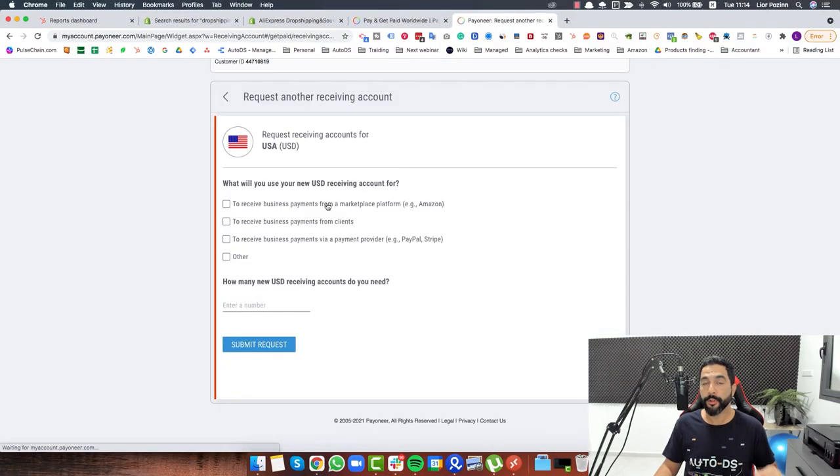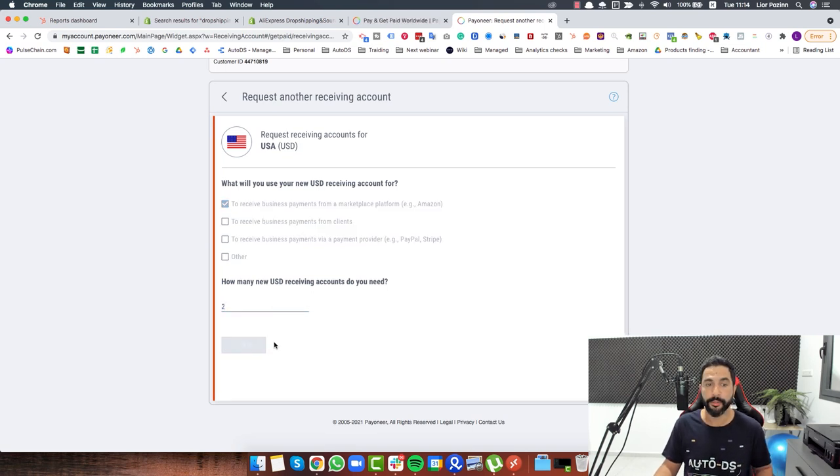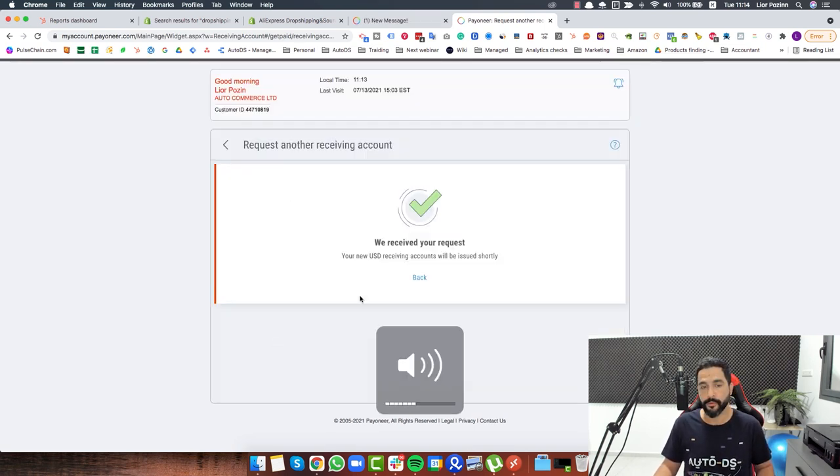That covers which products I'm selling and what happened in the last couple of days on my store. Now I want to talk about adding bank information so you can actually withdraw funds from Facebook to your own bank account and enjoy your profits. To add your bank information to Facebook Marketplace, the first thing you need is your bank details ready. In this case I went with Payoneer as my bank account. I requested two more USD receiving accounts so I'll have more USD bank accounts to use on other marketplaces I'm also selling on.